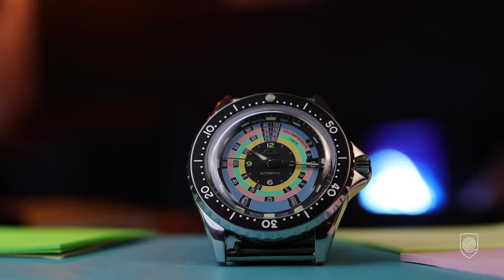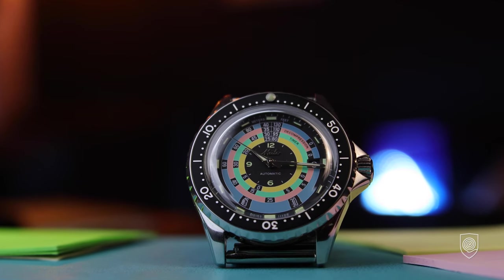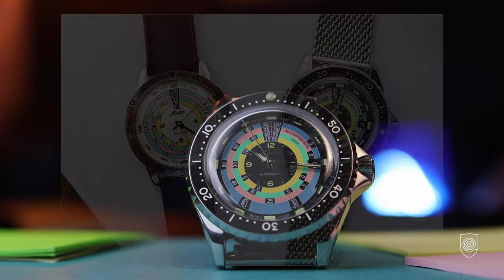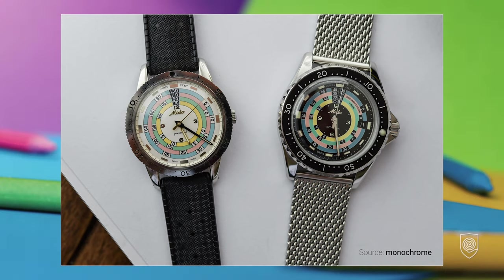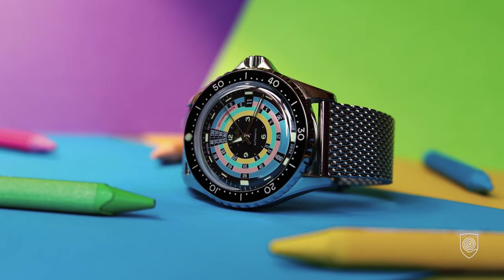The Ocean Star Decompression Timer 1961 is combined from two major designs. It borrows the overall dial layout of the original one, having the decompression table, the numerals in the center, the lume pip, the minute and the second hand — but contrasted in black. I'd say, not to scare the audience from the beginning, they were looking for a safe contrast: black instead of white.